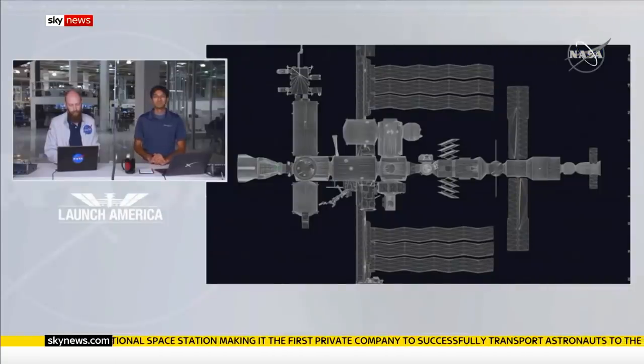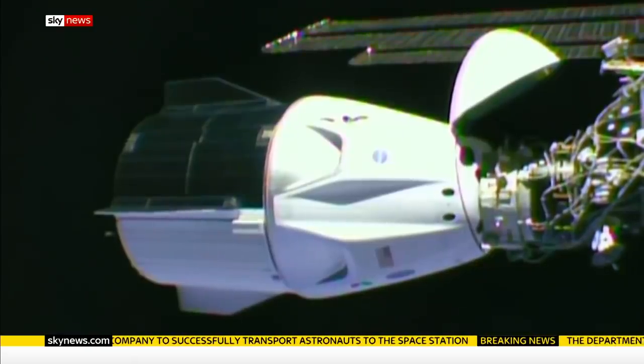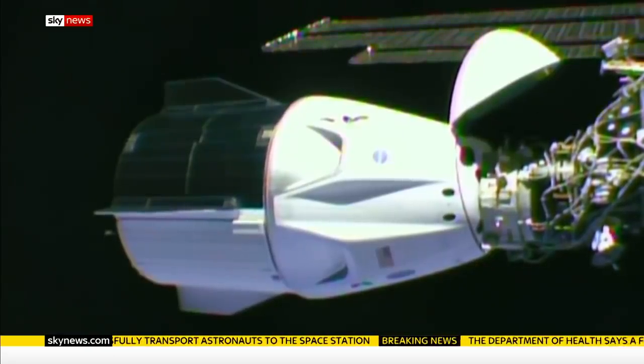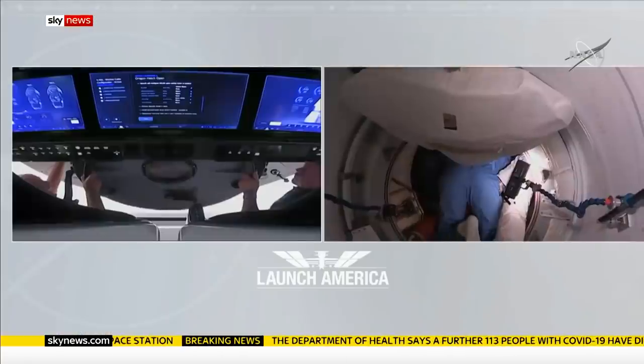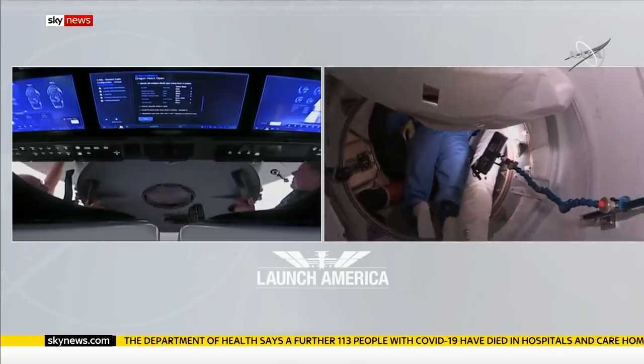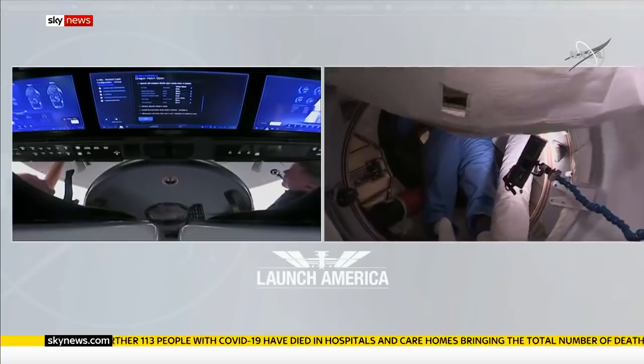And with that, history was made for the second time in 24 hours. After becoming the first privately owned craft to launch humans into orbit, it's now the first to dock here. All the previous visitors have arrived on government-built rockets. But now, billionaire Elon Musk's company joins that elite club.